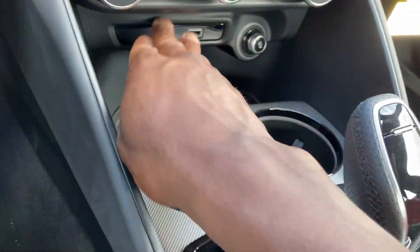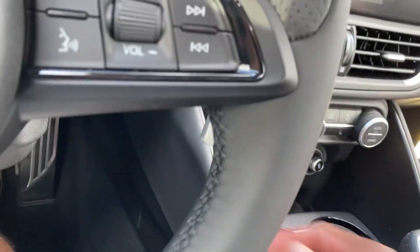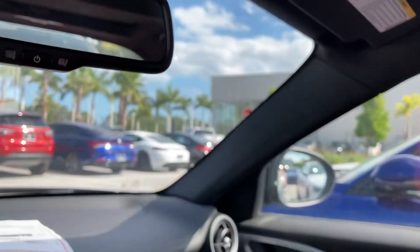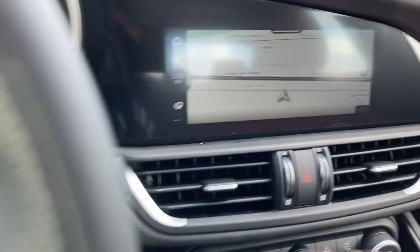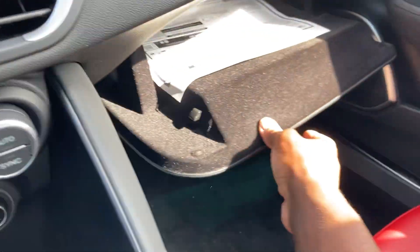Two USB ports, automatic climate control for both driver and passenger. Wireless phone charger — put your phone on there. Two USB ports in here as well, plus an auxiliary port. Panoramic roof with slide controls. Safety Connect, 24 hours a day, seven days a week. HomeLink for your garage. 12-inch screen right here with navigation, and storage in here.